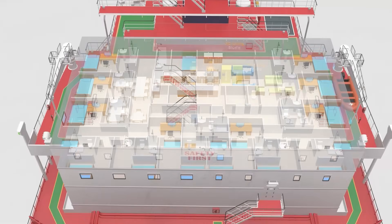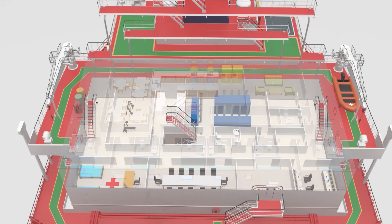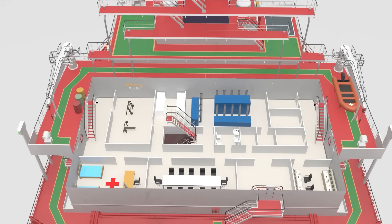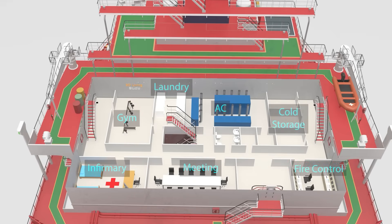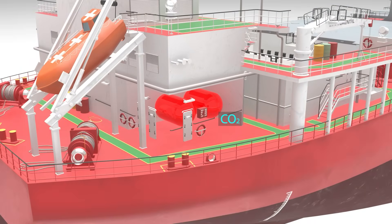On A deck, we find the galley, dining area, and a common lounge where crew members can relax after a long shift. There is also a fast rescue craft — a high-speed vessel designed for search and rescue purposes. Inside the upper deck, you'll find essential facilities including cold storage for food and vegetables, the air conditioning room, laundry facilities, gym, infirmary, meeting room, fire control room, and CO2 room for fire suppression.